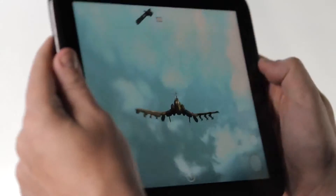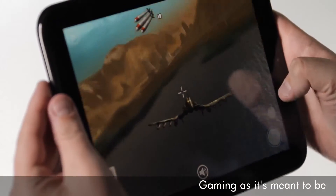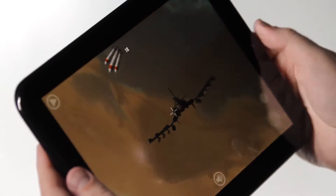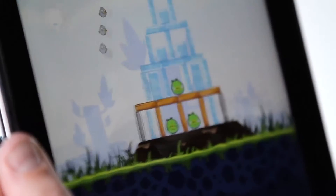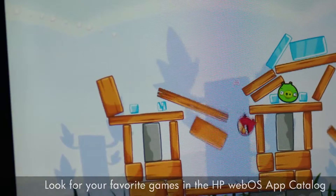With its screaming fast graphics and complete sensor suite, including an accelerometer and gyro, the touchpad is an awesome gaming platform. The detail is simply amazing. And when you're about to crash, you can go to card view and pause. Leading game developers are getting their titles ready for touchpad, and games like these are available at your fingertips through the app catalog.